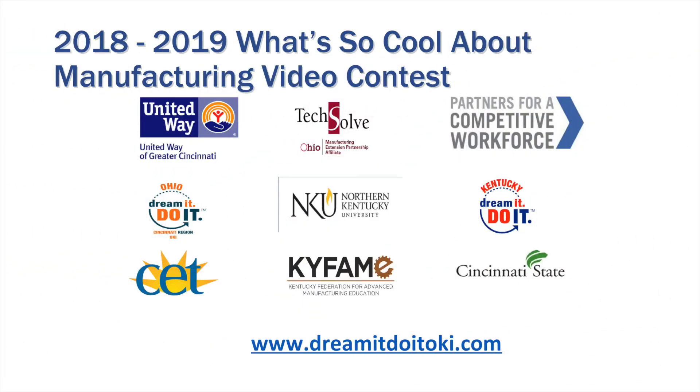For more information regarding manufacturing careers, please go to www.DreamItDoItOKI.com.